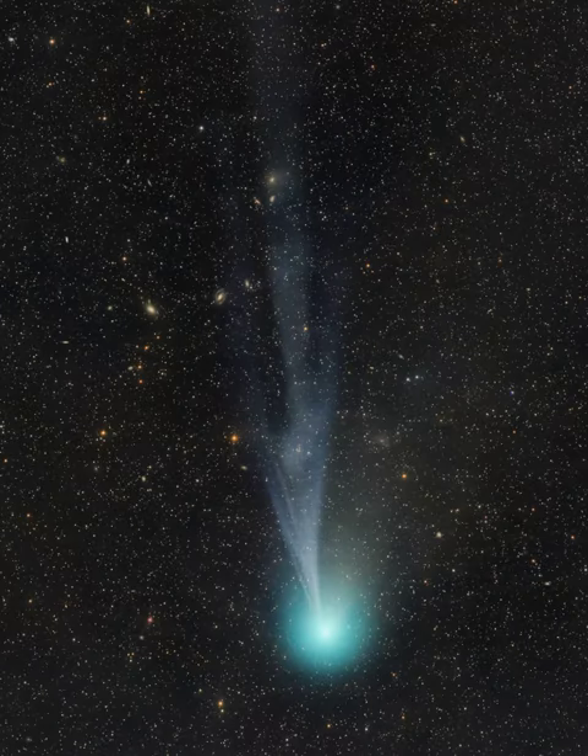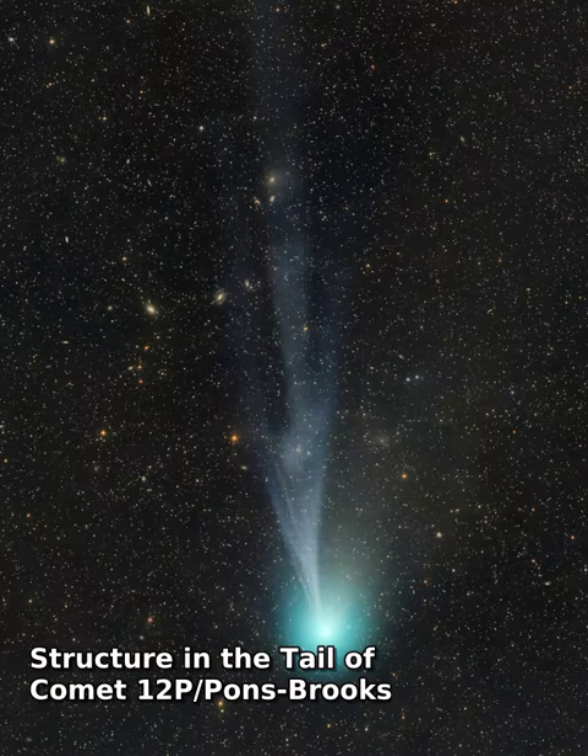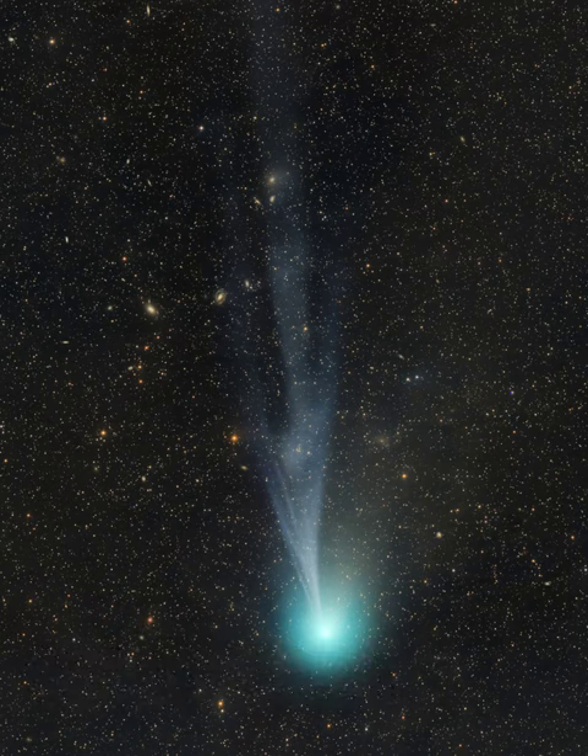Heading for its next perihelion passage on April 21, comet 12P Pons-Brooks is growing brighter. The greenish coma of this periodic Halley-type comet has become relatively easy to observe in small telescopes.